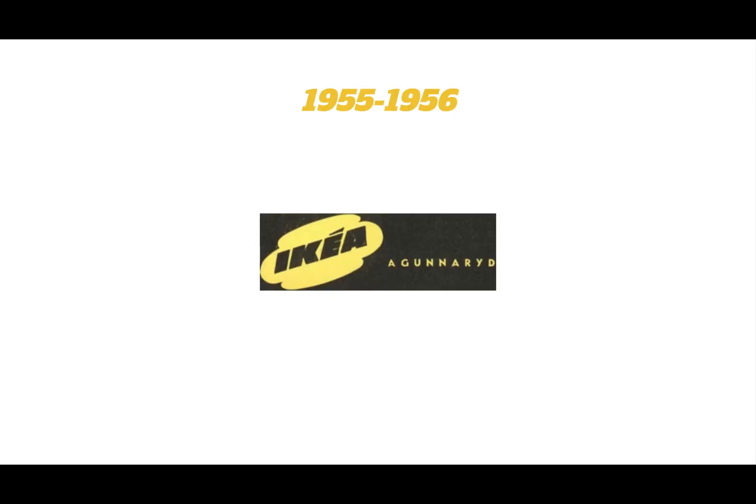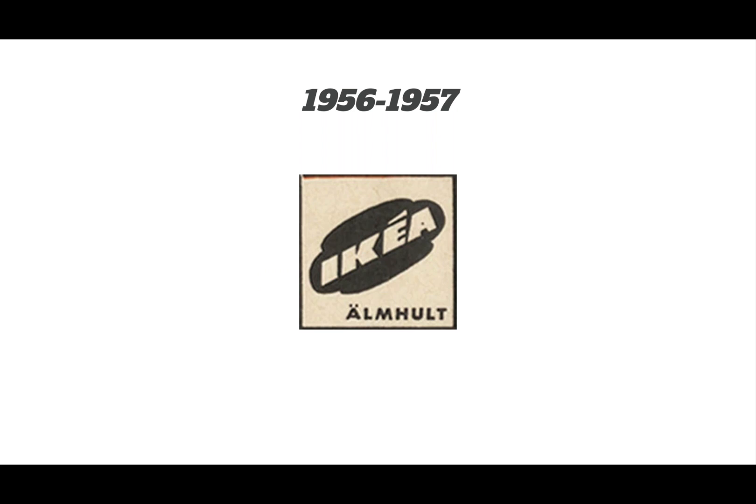1953 to 1955: same logo but with text added at the bottom right. 1955 to 1956: it became yellow and black — the oval became yellow, the background text for IKEA became black, and the tagline became capitalized yellow and moved to the right.